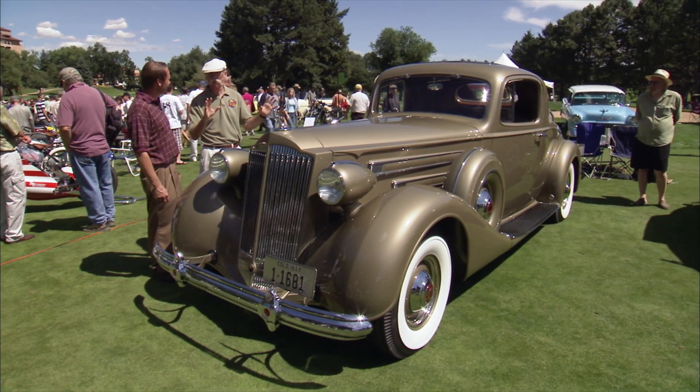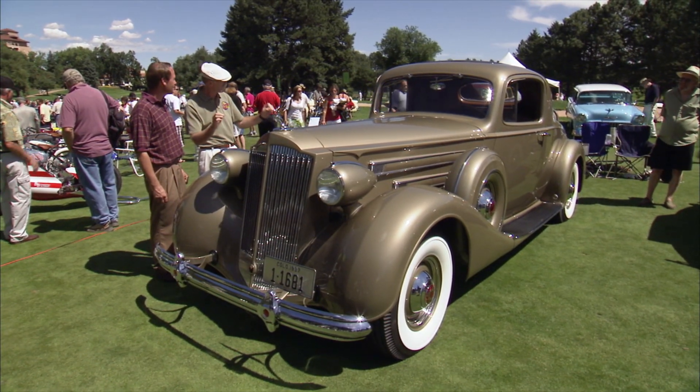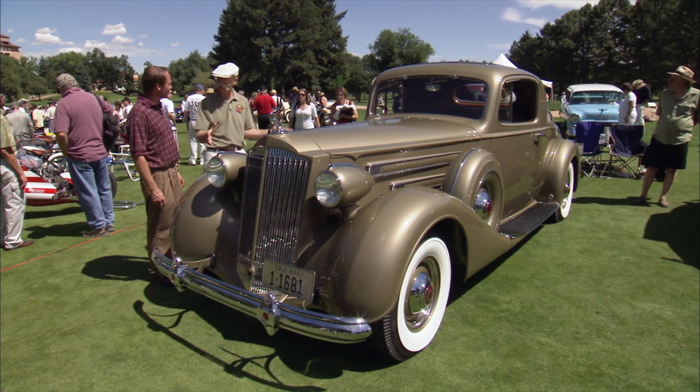Well Mark, Concorde d'Elegance — a very elegant car. 37 Packard, right? Beautiful car. Now this is a pretty rare model, isn't it?